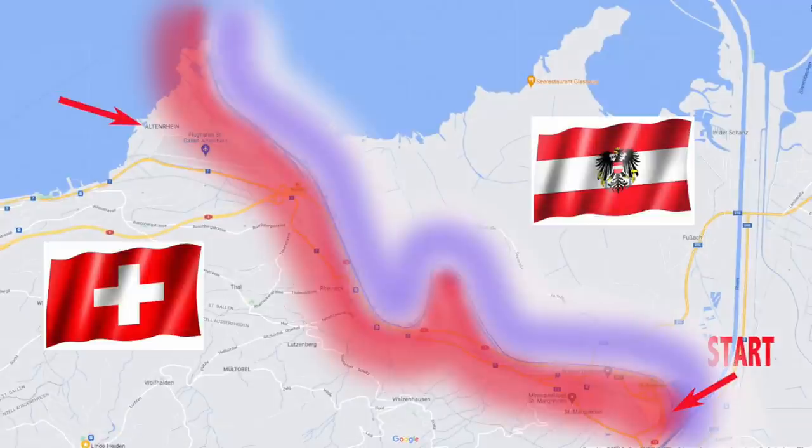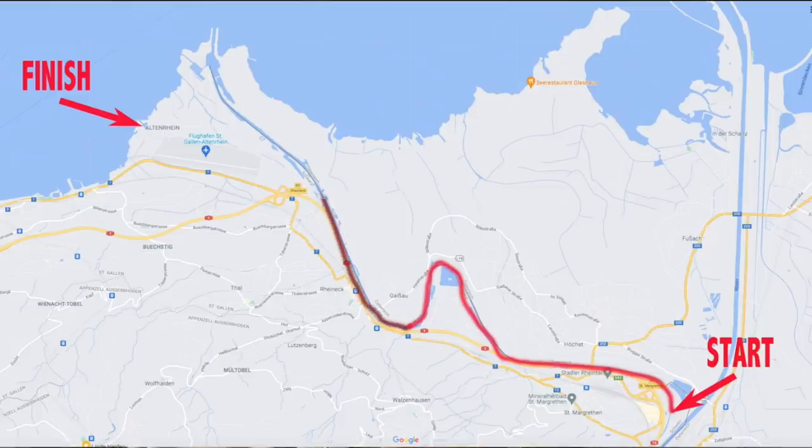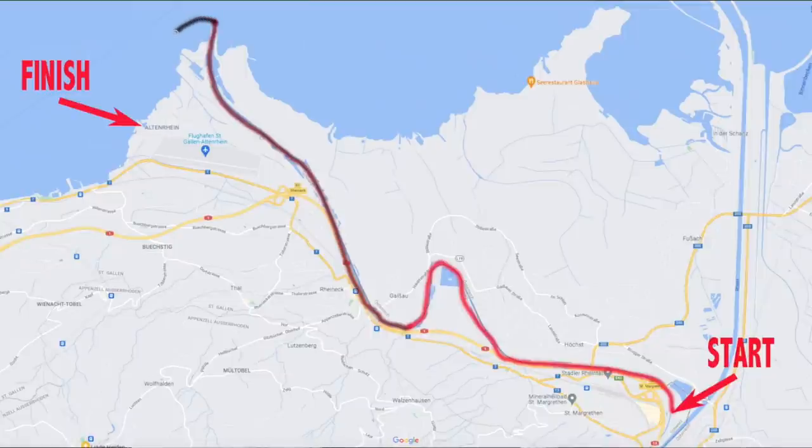We will start our journey 100 meters away from here in this direction. The first 12 kilometers, we are paddling along the border between Switzerland and Austria on this river. For 6 kilometers we will have a current, and there are also some spots where the water is only a few centimeters deep, so I hope we find the right way there. The second 6 kilometers, the current decreases towards zero. And the last 4 kilometers we are in the Lake of Constance, and there I hope we find the entrance to the harbor.